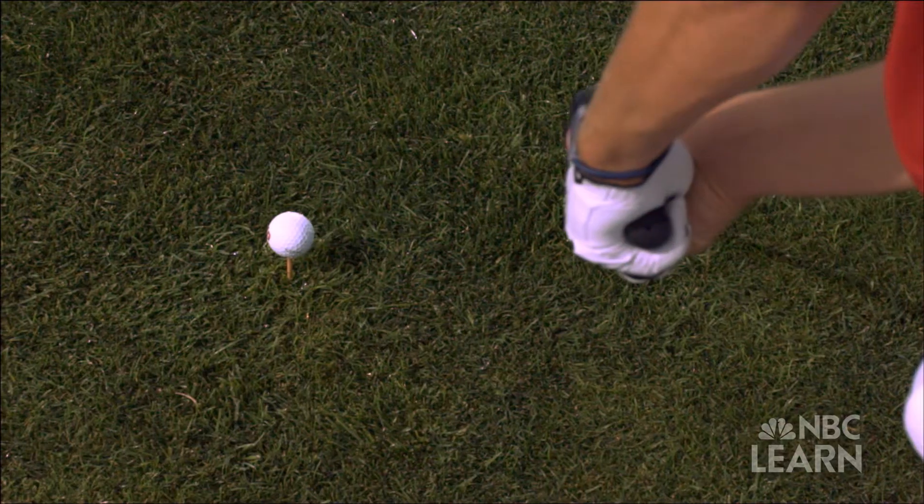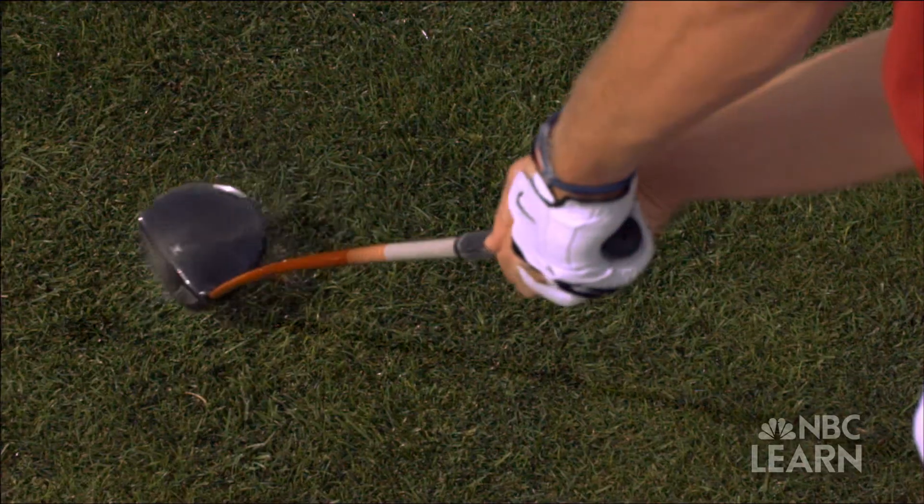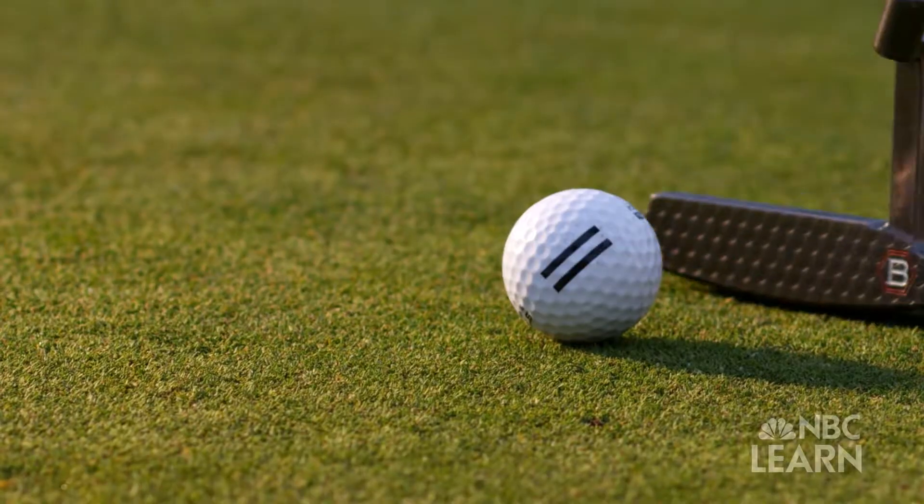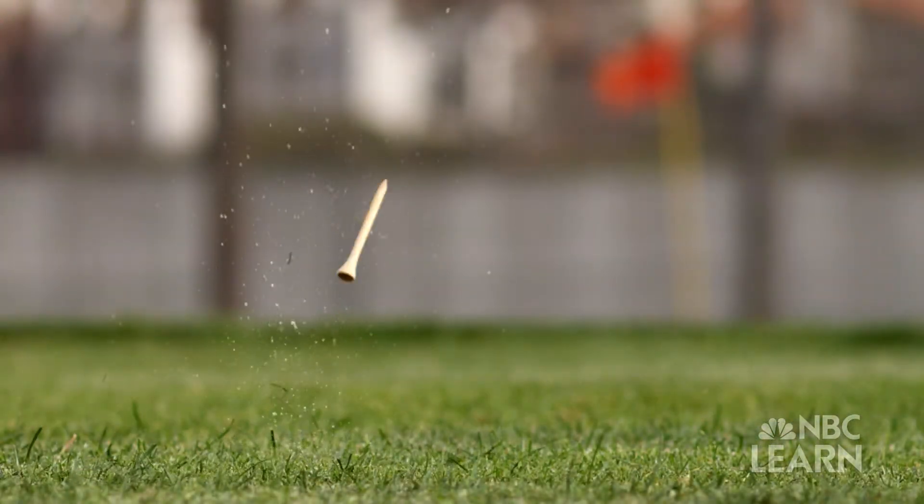When they do interact, it's easy to see that the force of the golf club affects the ball. What's not so obvious is that the golf ball applies that same force toward the club. During the impact, as the club is applying force to the ball, the ball is pushing back with an equal and opposite force, and that would be a good illustration of Newton's third law.